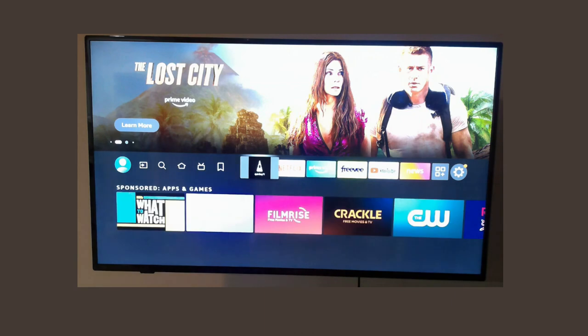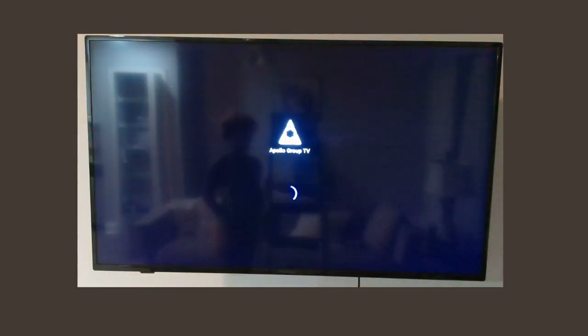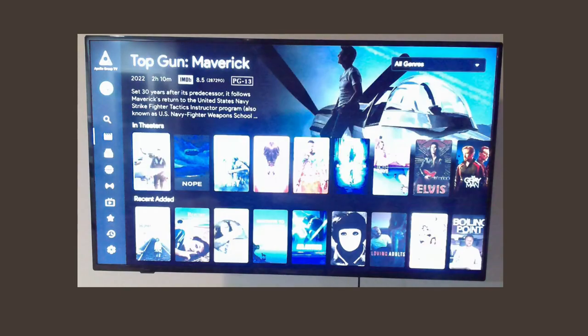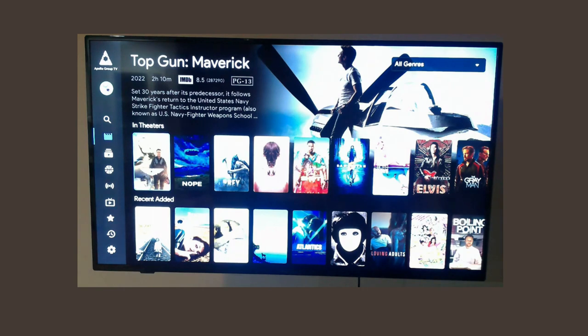Now here's the main thing — the Apollo TV. This is gonna have live television from all over the world, as well as many, many movies and TV shows that you can watch at your leisure.